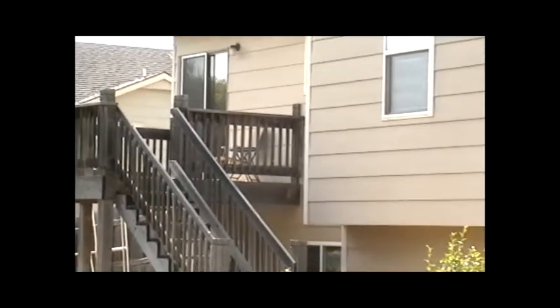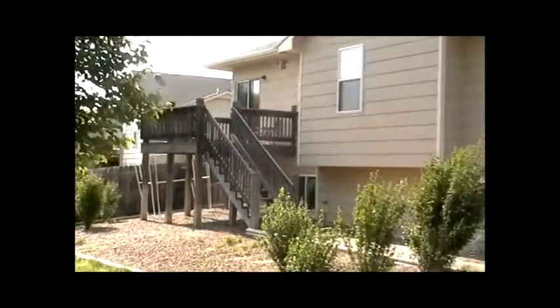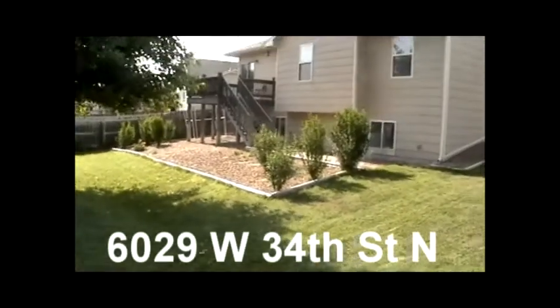There's also a huge fourth bedroom with a ceiling fan and a huge closet. Out back, you'll find a wood deck and a nice-sized backyard. Come live in Ridgeport and make this home yours.